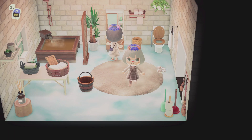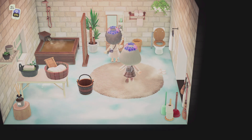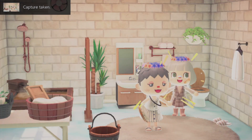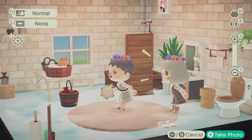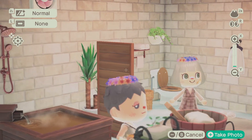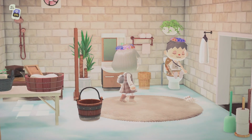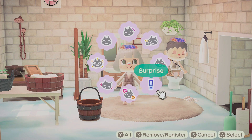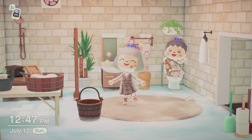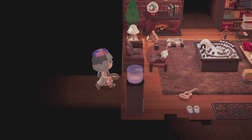Oh my gosh, wow. Oh my gosh, this is stunning — this is stunning, oh my gosh. Wow, like actually just this bathroom is goals. Actual goals. I'm gonna take note for my bathroom when I decorate — DDim is amazing, amazing.